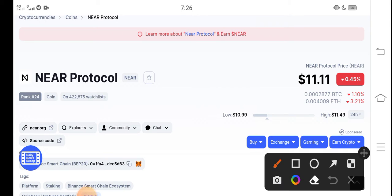Right now the price of NEAR Protocol in the market is $11.11 USD. That's the current price of NEAR Protocol in the market, and I have good news for all holders of NEAR Protocol.